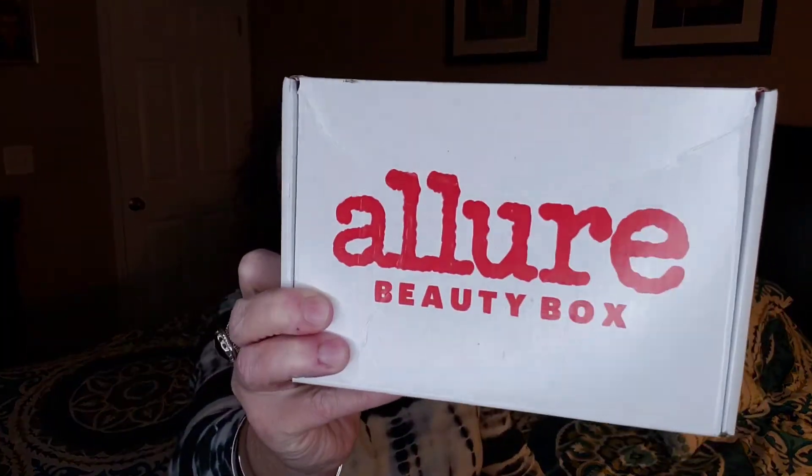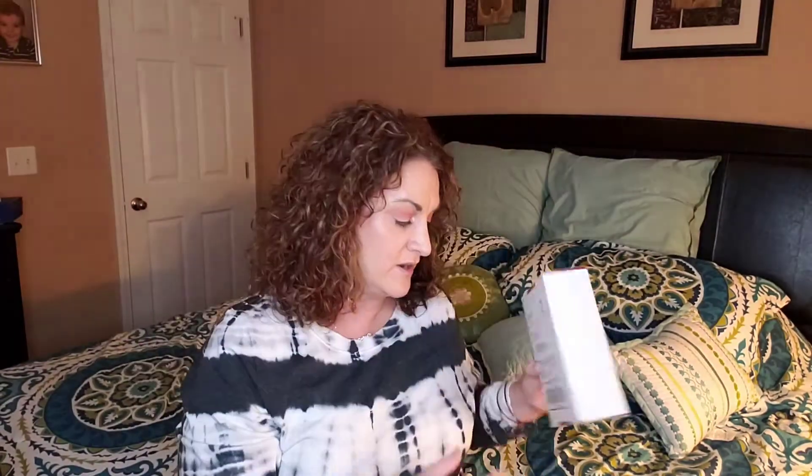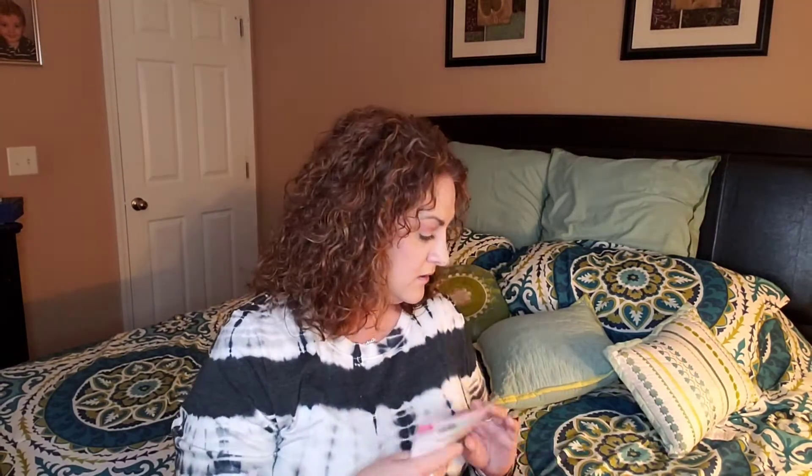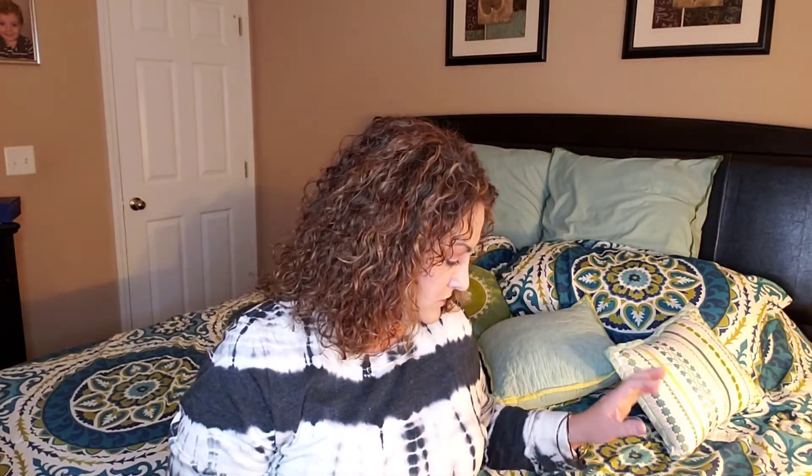Today we're going to unbox my other beauty box for December 2020. I've got to figure out how to get this thing canceled — I feel like I have emailed and got nowhere. This box is now $25 a month. You're supposed to get at least two full-size products and the rest is pretty much sample sizes. They send you a little brochure that tells you the full-size price for each item and it's an editor's pick as to why they chose to put the item in the box.